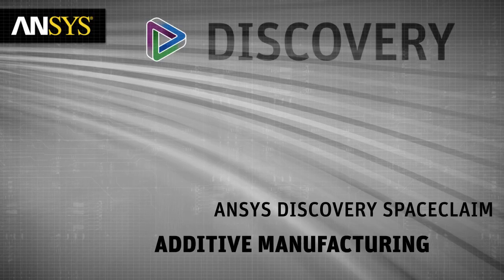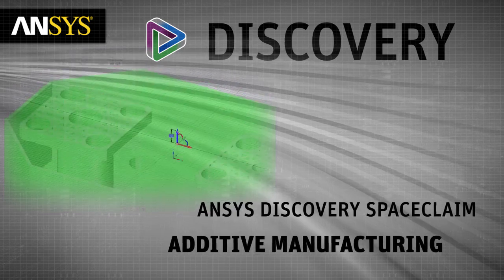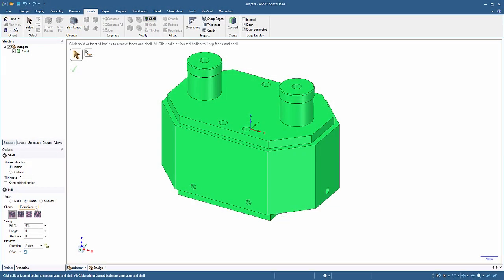Discovery SpaceClaim has added many additive manufacturing enhancements, and here we'll highlight just a few of them. We've now grouped all shell types into three categories: extrusions, lattice or minimal surfaces — making it easier to decide which type is relevant for you.